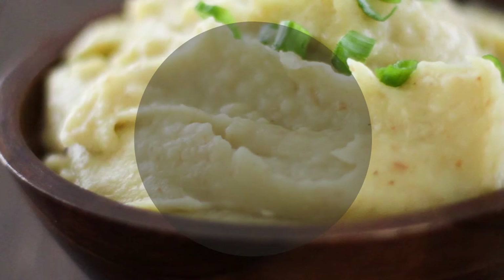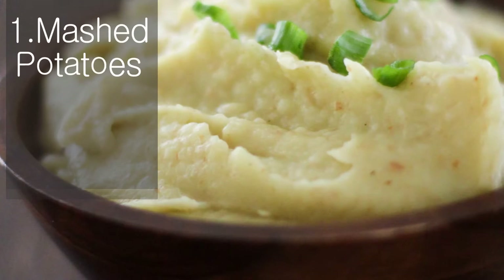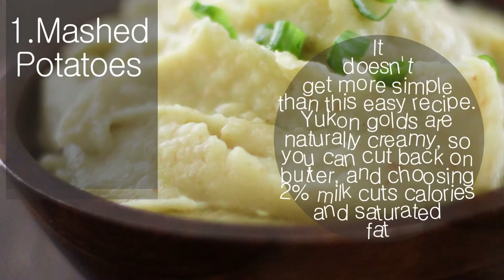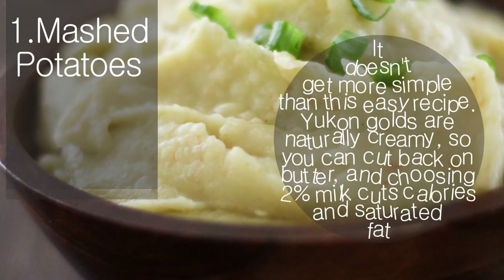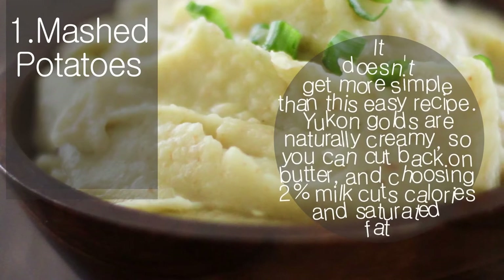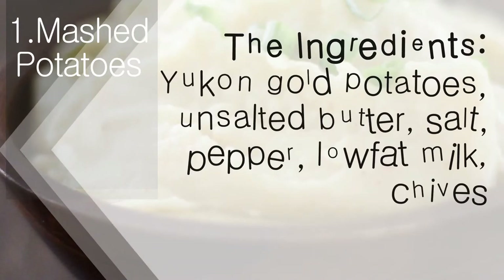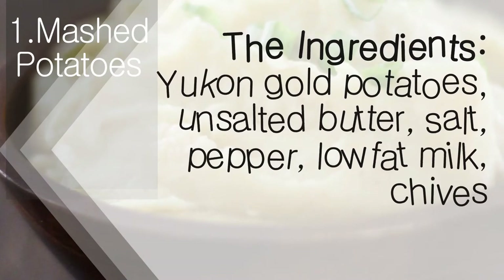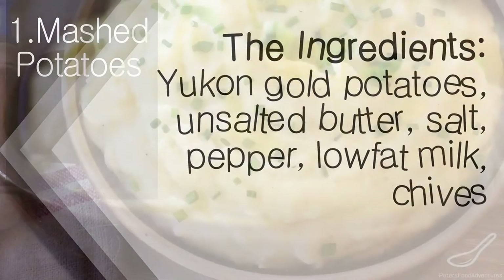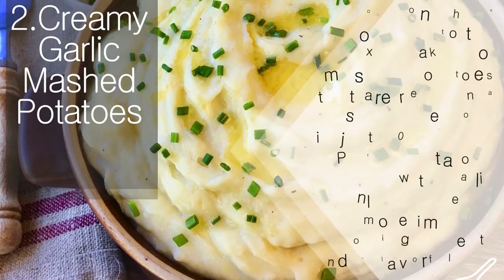Mashed potatoes — it doesn't get more simple than this easy recipe. Yukon golds are naturally creamy, so you can cut back on butter, and choosing 2% milk cuts calories and saturated fat. The ingredients: Yukon gold potatoes, unsalted butter, salt, pepper, low-fat milk, and chives.